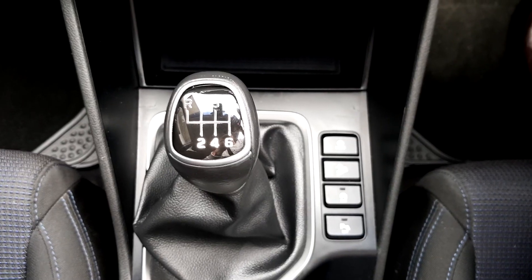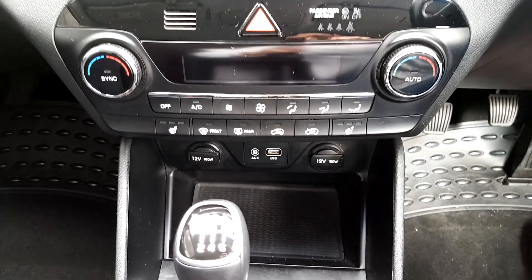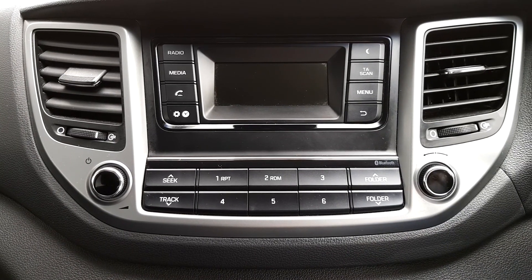It has 6 speed transmission, parking sensors, USB and AUX port and air conditioning. It also has radio, media and Bluetooth.